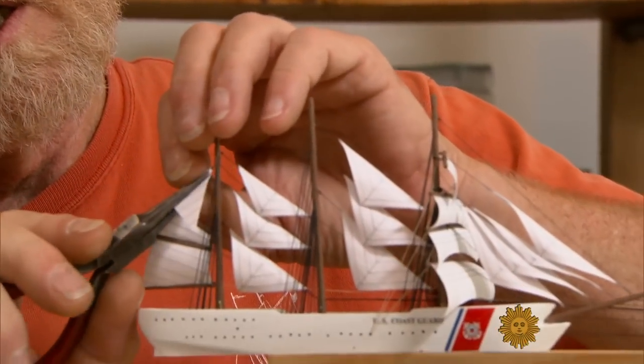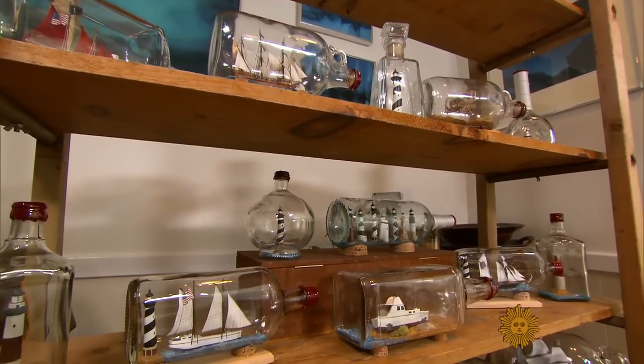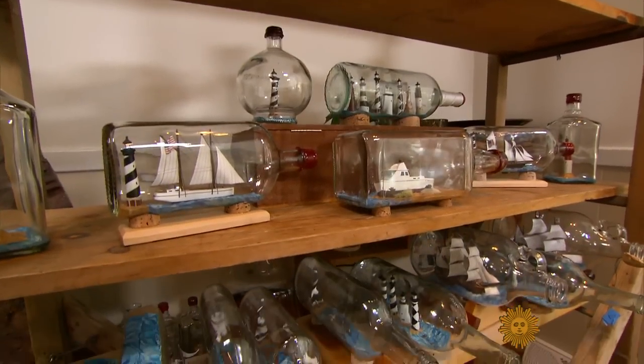Jim Goodwin is a ship-in-the-bottle builder in Charlotte, North Carolina. For how long have you been putting ships in bottles? Pushing 15 years. I've been hitting the bottle for that long. And in that time, he's launched hundreds of ships into glass.